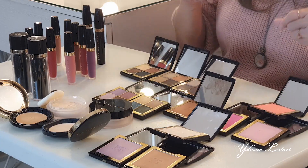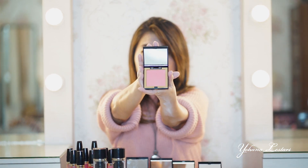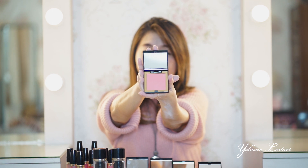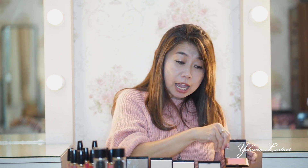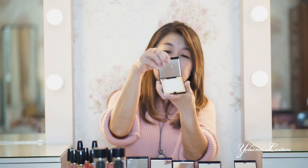Terus dia juga punya blush on. Blush on-nya karena nanti saya praktekin di kulit warna putih, saya pakai warna yang orange. Jadi dia warnanya cocok banget untuk muka atau kulit warna putih. Tapi dia ada macam-macam: ada warna pink, ada pink muda, ada pink tua. Dan dia juga ada highlighter teman-teman.